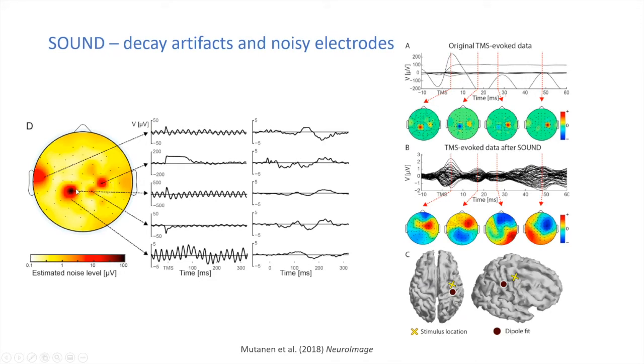Toponen also developed SOUND, which looks at individual electrodes to find and suppress electrode-specific noise sources — particularly useful for decay artifacts and noisy electrodes due to coil contact. SOUND can reconstruct the likely neural response in affected channels, recovering sensible-looking brain responses in highly artifactual data.